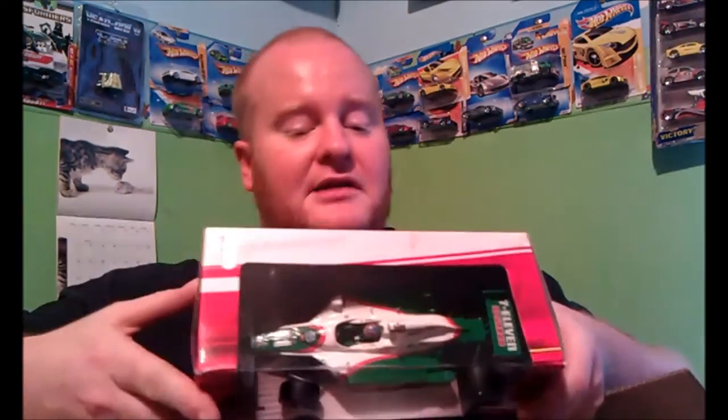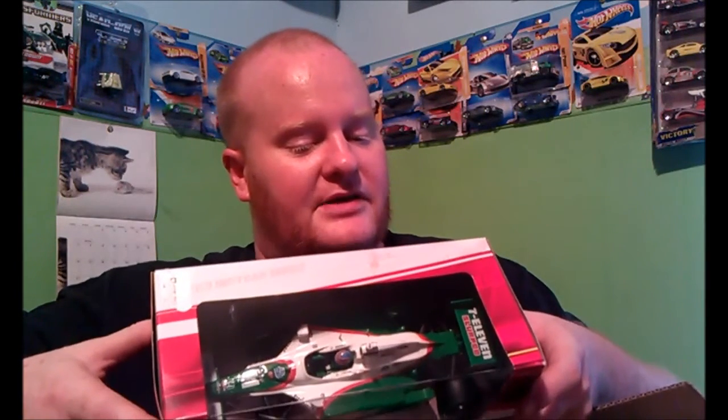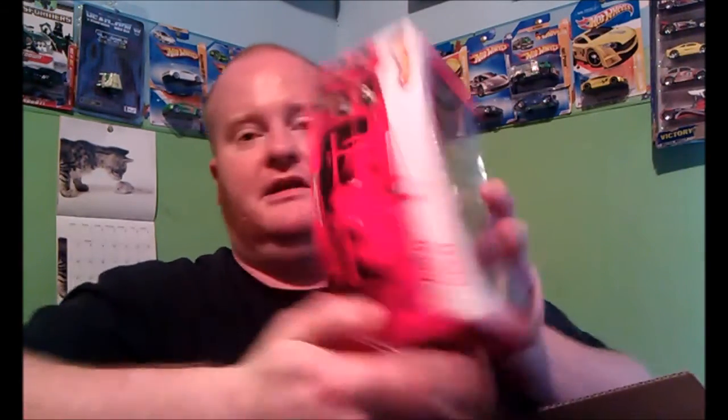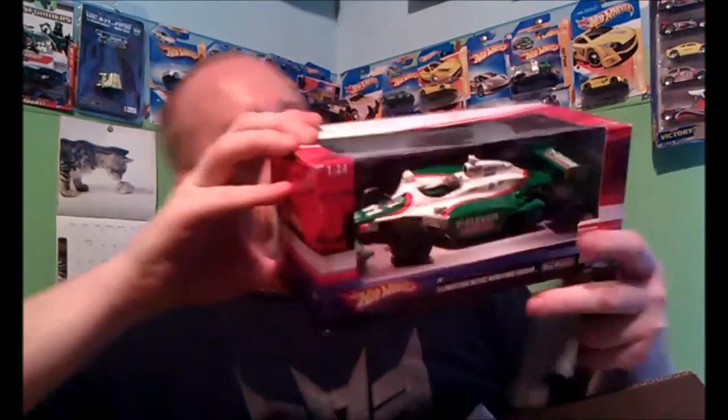I'm going to find a big place on my shelf to show this off. It's Wheeljack colors — that's pretty cool. What does it say? Tony Canaan. There in the upsells, there's all the other cars.